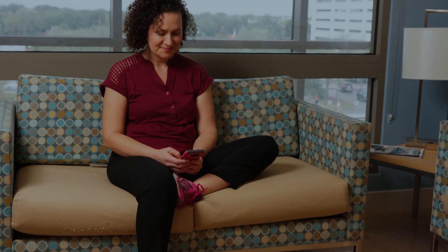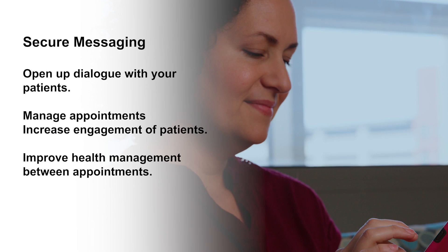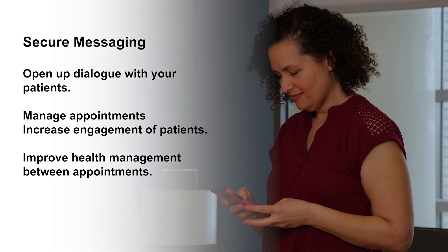My patients have discovered secure messaging is a valuable communication tool that can open up a whole new dialogue between us. They like how easy it is to request appointments, manage their medications, address test results, and provide updates regarding their ongoing care. I like how it has made life easier for me to stay on top of appointments, and how much more engaged my patients are in better managing their health between appointments.